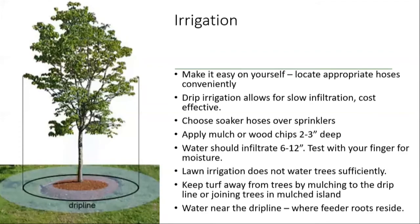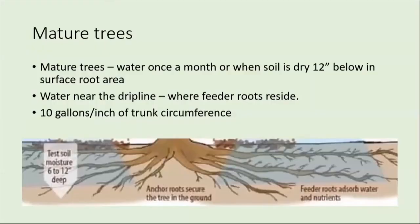Keep your turf away from your trees by mulching out to the drip line — that allows the tree to not have turf competition. Or you can join your trees together in a mulched island. You can water near the drip line where the feeder roots are. Those feeder roots absorb the water and nutrients, and the anchor roots in the middle secure the tree to the ground. Mature trees need water about once a month when the soil is dry 12 inches below the surface. Water near the drip line — about 10 gallons per inch of tree circumference.